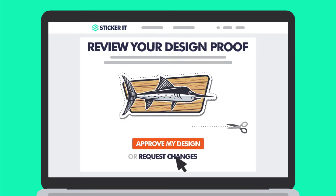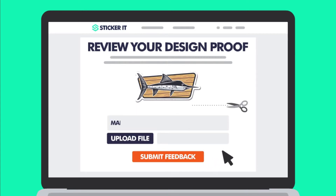If you would like any changes, no problem. You get unlimited changes for free until you are completely happy.